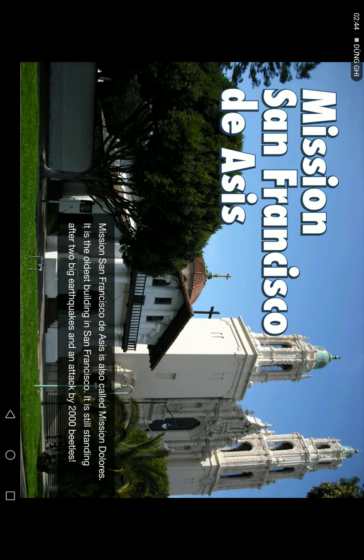Mission San Francisco de Asís is also called Mission Dolores. It is the oldest building in San Francisco still standing. It survived two earthquakes and is attacked by — or home to — 2,000 beetles.